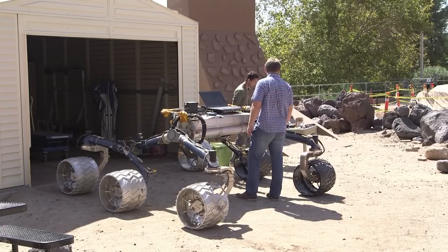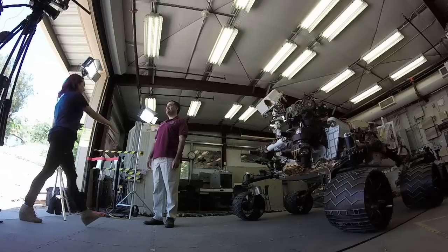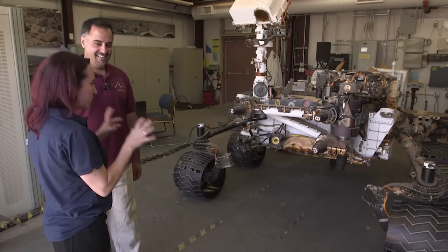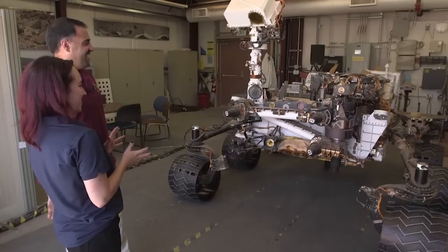Hey everyone, Amy Shiro here at the Mars Yard at NASA's Jet Propulsion Laboratory in California. Behind me is a duplicate rover of the one that is currently on Mars, the Curiosity rover. I am so excited because I am about to talk to the Mars Science Laboratory project scientist Ashwin Vasavada, and he is going to walk me through this amazing machine.